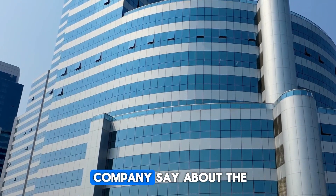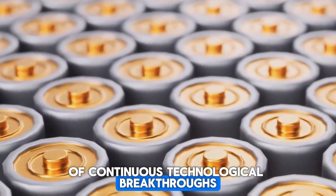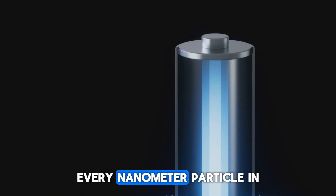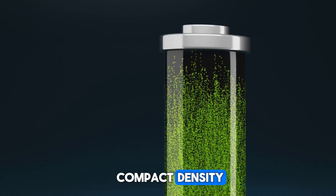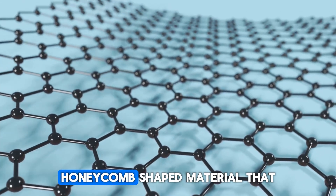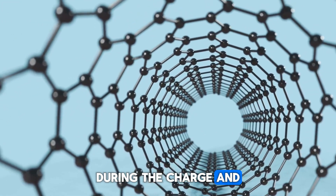According to CATL, the Shengxing Plus is the result of continuous technological breakthroughs. What sets this battery apart is its cathode, crafted using granular gradation technology — an advanced technique that places every nanometer particle in the optimal position, resulting in ultra-high compact density. The anode features a proprietary three-dimensional honeycomb-shaped material that boosts energy density and controls volume expansion during charge and discharge cycles.